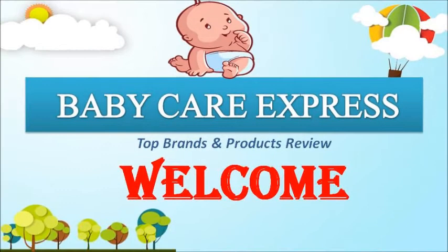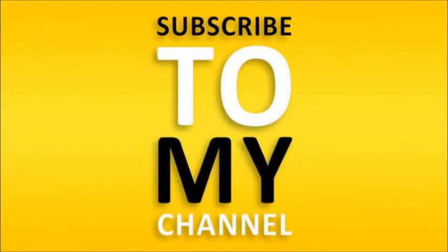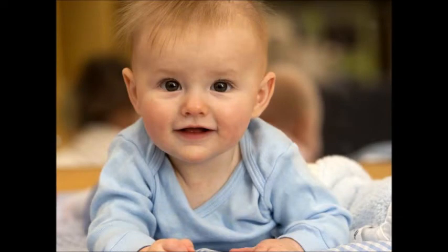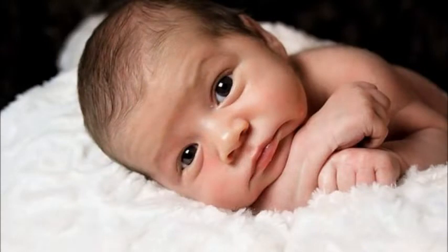Hi, hello friends! Welcome back to my channel, Babycare Express — top baby brands and product reviews, and also pregnancy skincare, personal skincare, beauty information, and international brands. Check out my channel and subscribe. Now I will show you a cute babycare product.